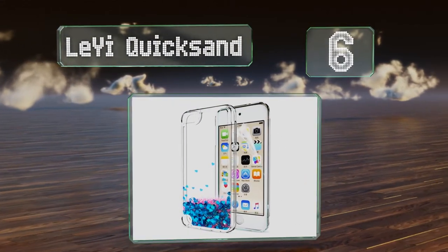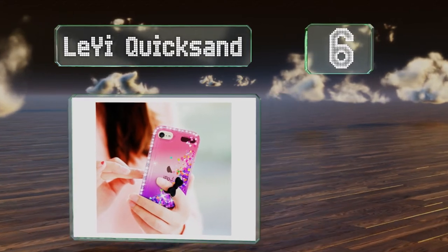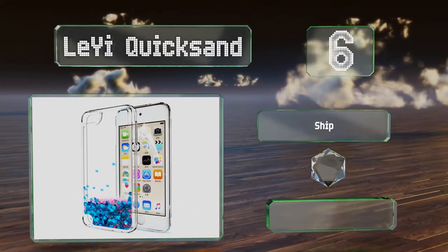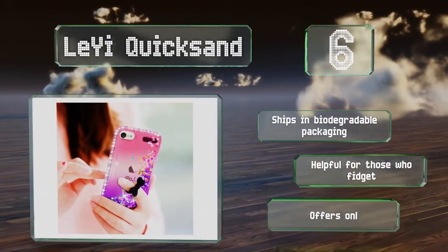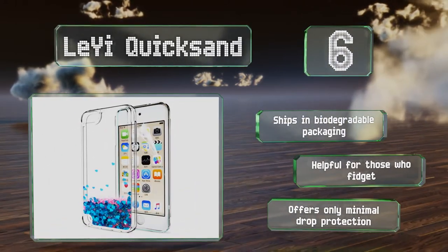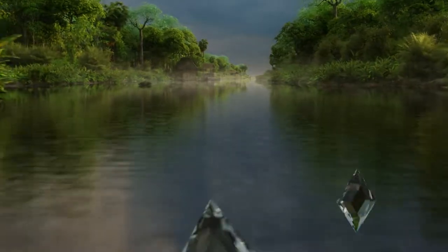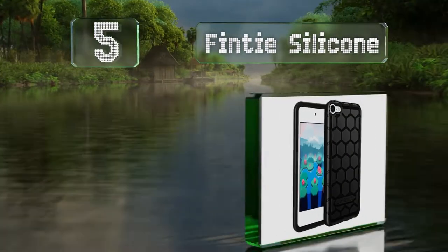Moving up our list to number six, those looking to add some flair to their tech might appreciate the Li Yi Quicksand, which features a glittery solution peppered with laser-cut hearts inside flexible TPU. It ships in biodegradable packaging and is helpful for those who fidget. However, it provides only minimal drop protection.